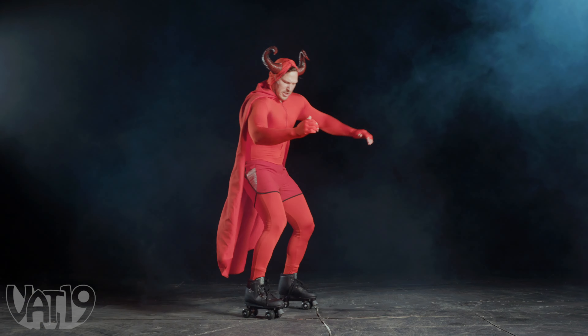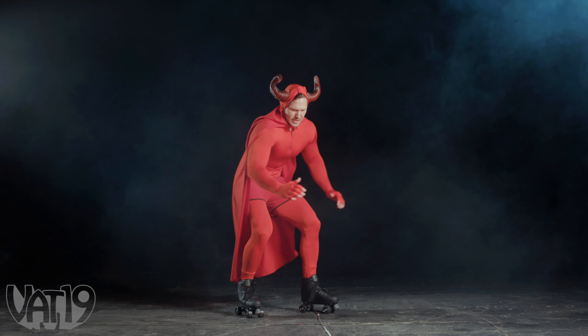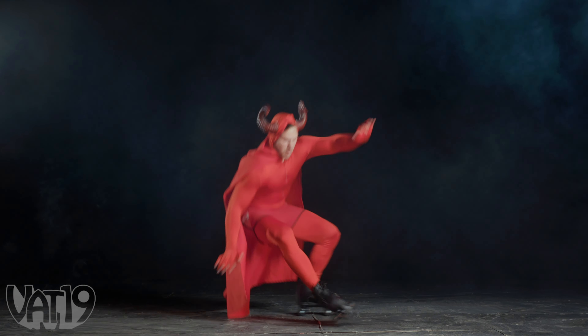Well, then you haven't seen me roller skate. Check it out. I go backwards. There's a little bit of an incline. Whoa.